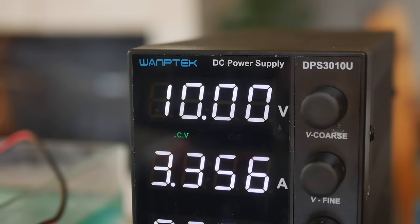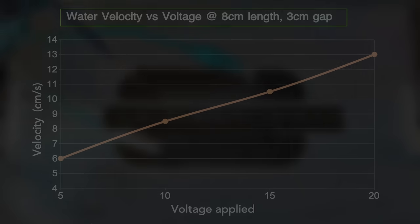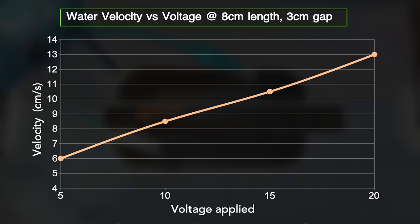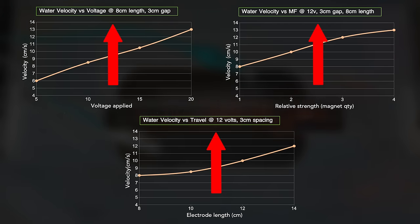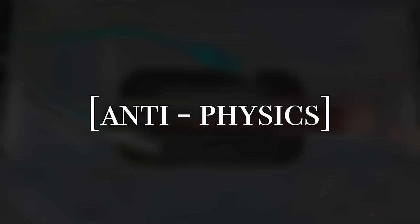For the last test, voltages of 5, 10, 15, and 20 volts were applied, which indicated another positive correlation between voltage and water velocity. In summary, all the variables showed a positive correlation with water velocity — except electrode spacing. Ultimately, these tests provided a clear picture of how to build my thruster: stronger magnets, higher voltages, and longer electrodes will lead to faster velocities.